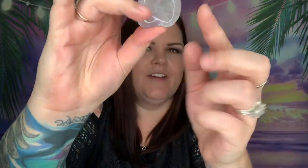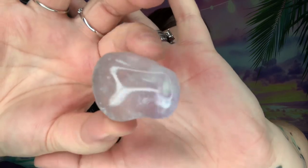Now we have amethyst — here it is, a good size one as well. I like the different color variation with the darker purple on one side.